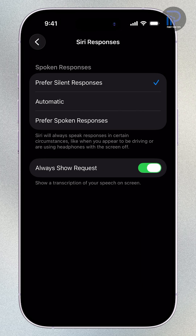In the Spoken Responses section, you'll see three options: Prefer Silent Responses, Automatic, and Prefer Spoken Responses. To make sure Siri always speaks out loud when responding, select Prefer Spoken Responses, or choose Automatic if you want Siri to speak when it's more helpful, such as when you're driving or using headphones with the screen off.